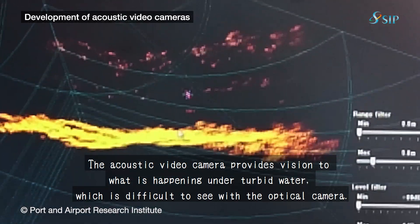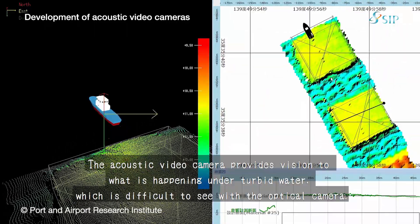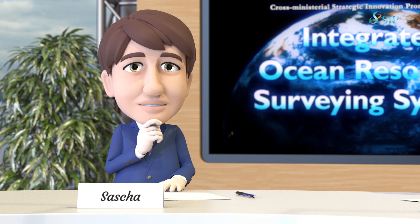This video cam uses sound sources to capture 3D images, so it can take 3D images even in turbid water where normal optical cameras cannot see anything. Possible uses for these technologies are not confined to ocean resources survey, but are expected to also be used in other areas. Japan has been developing new technologies one after another.